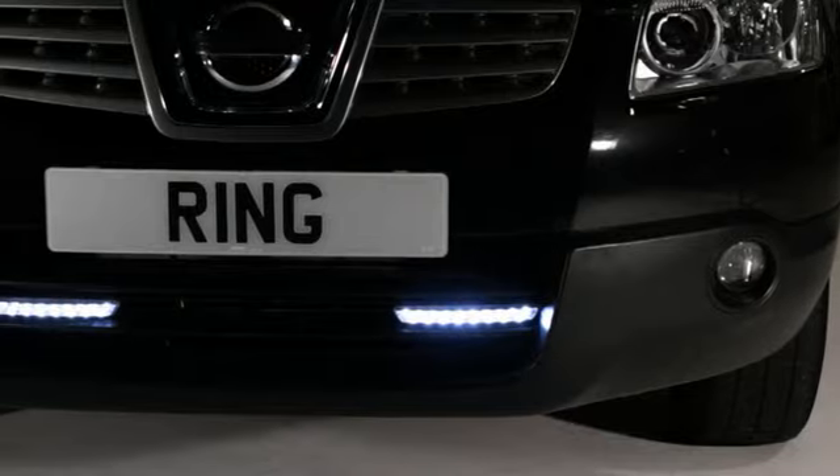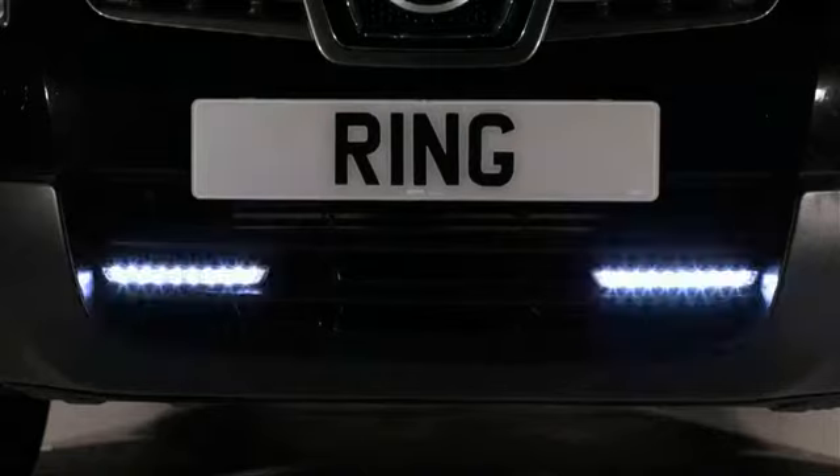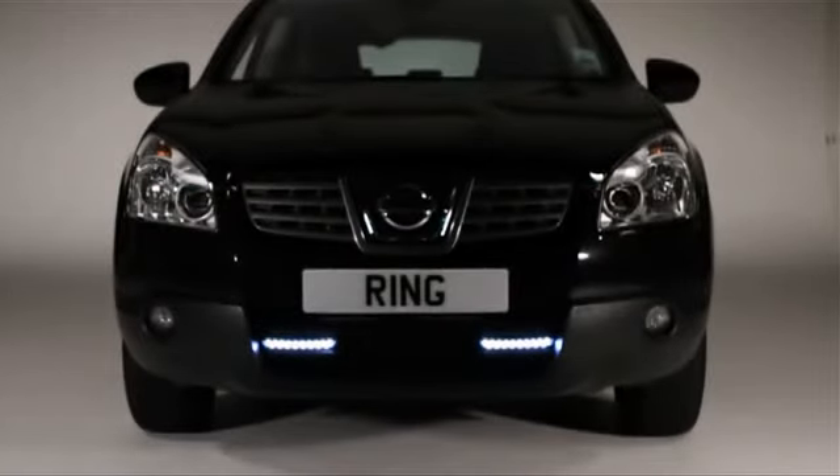The lamps are road legal and can generally be fitted in under an hour. Ring Automotive Lyra LED daytime running lamps — to help you stand out in a crowd.